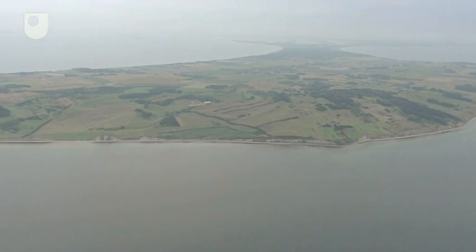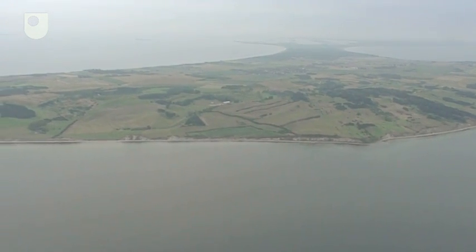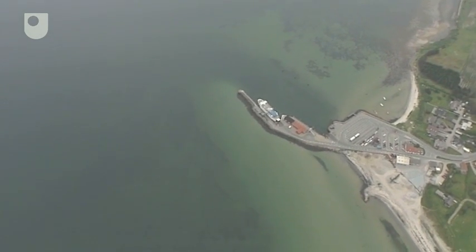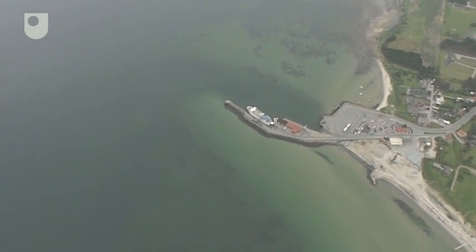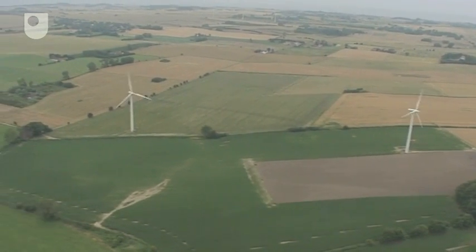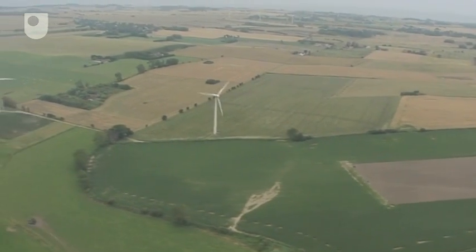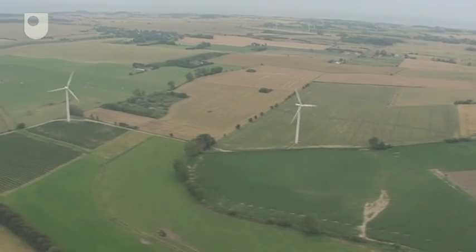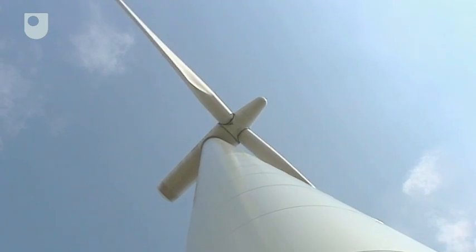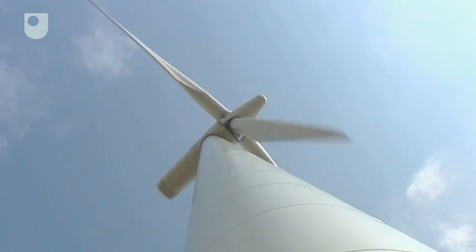This is the Danish island of Samsø, located off the east coast of the Jutland Peninsula. It has around 4,000 residents and is a popular vacation spot for mainland Danes. What's unique about it is that it generates almost all the energy it needs from renewable sources. It's become Denmark's archetypal sustainable energy island, with a target of zero emissions by 2008.